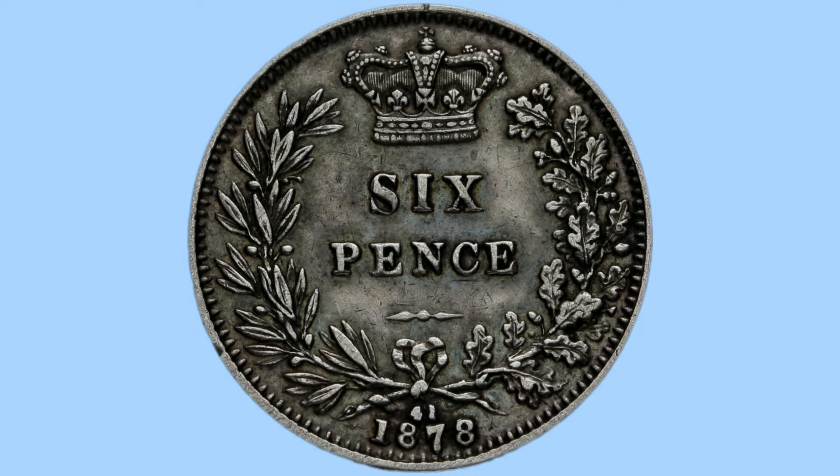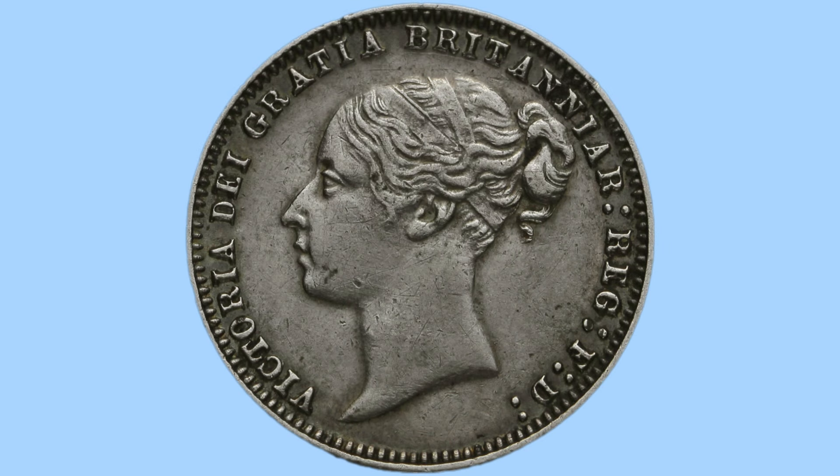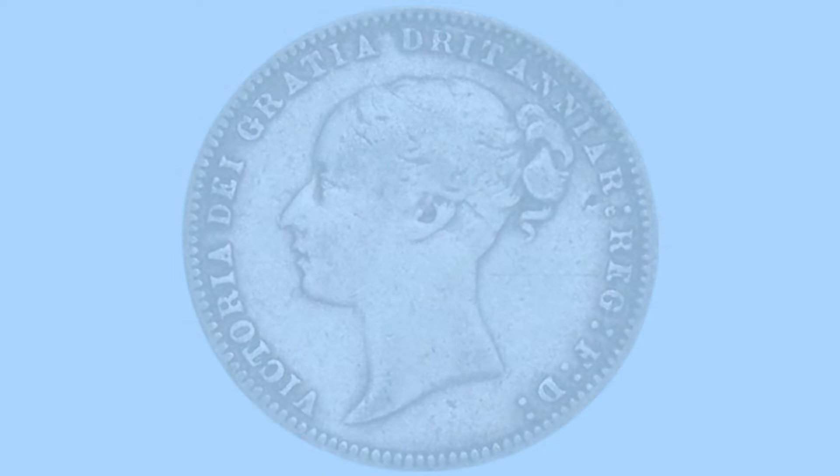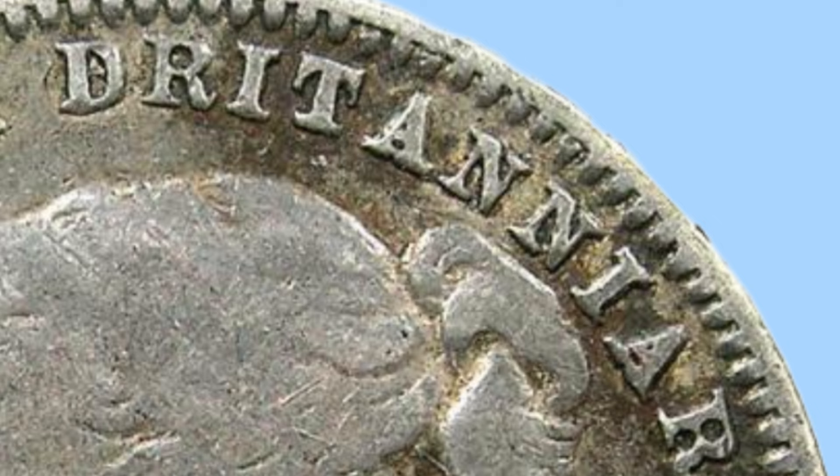Number two returns to the 1878 sixpence, but this time it's an even rarer error on the obverse. The key is in the legend: instead of reading 'BRITANNIA' as it should, it reads 'DRITANNIA' — a misspelling caused by a misstrike replacing the B with a D. This is a very collectable error and brings collectors to spend more at auction. It sells for around £160 in poor condition and up to £2,000 in higher grades, with uncirculated examples not yet found and potentially worth even more.